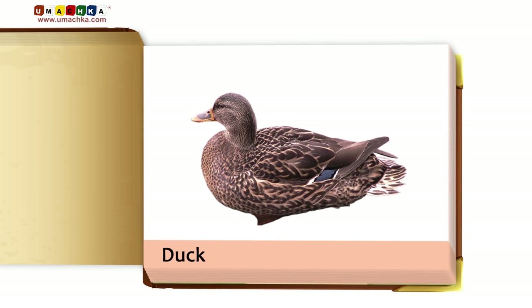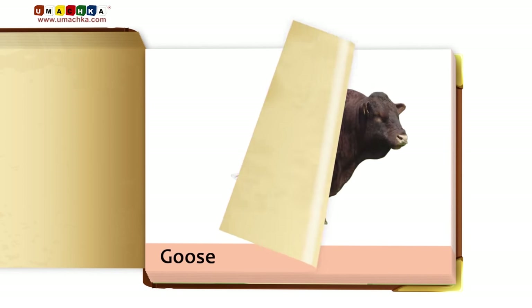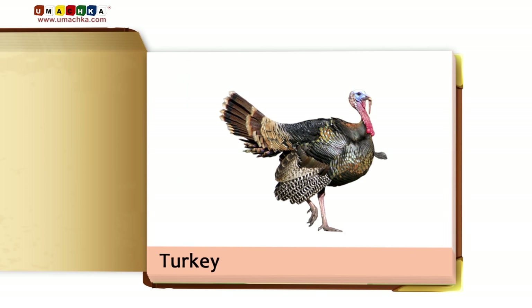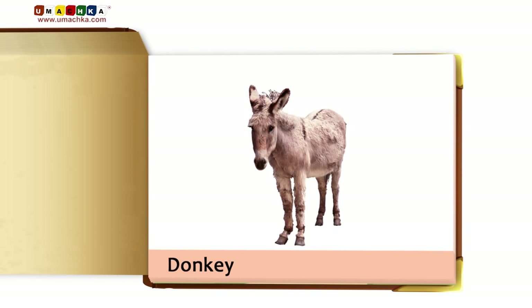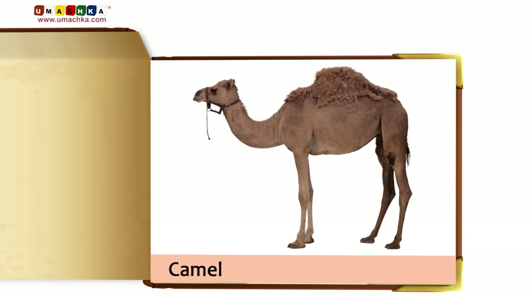Duck. Rabbit. Goose. Bull. Turkey. Hamster. Donkey. Llama. Gerbil. Camel.